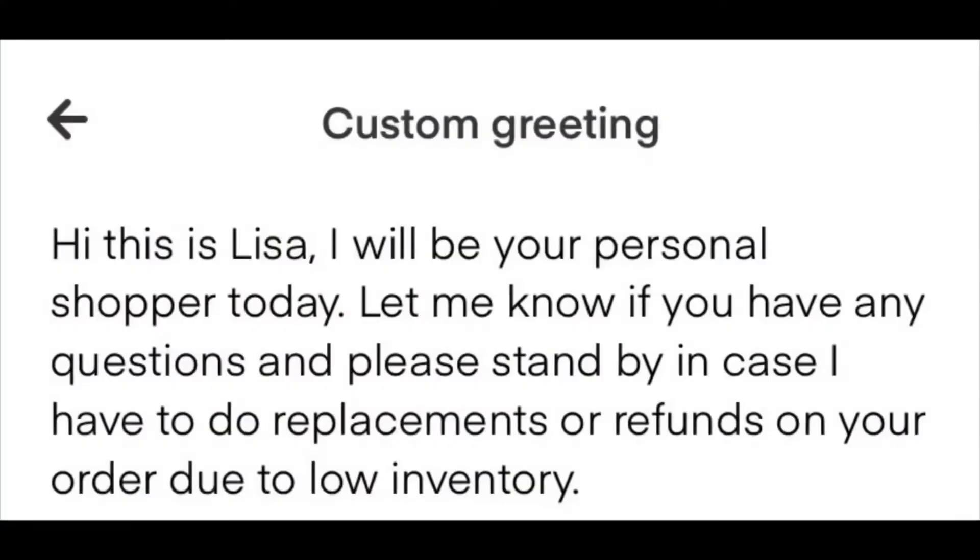When I hit start shopping, I usually send my customer a greeting. It lets them know who I am and tells them to stay by their phone in case I have to make any adjustments — the store might be out of something. It gives them an idea that I'm there and if they have any questions during the shop, just let me know. That way, if something happens where you need to reach them for refunds or exchanges, they'll be right there.